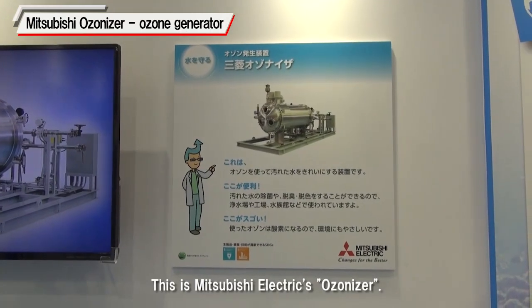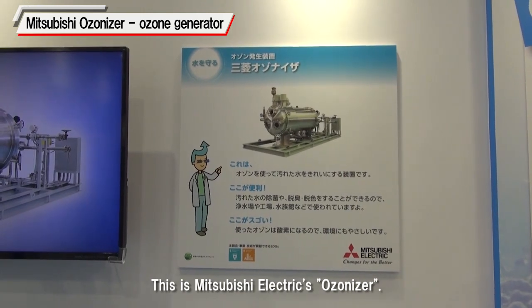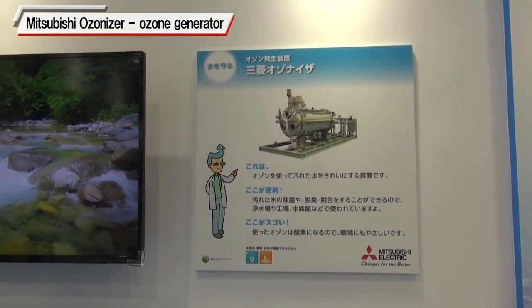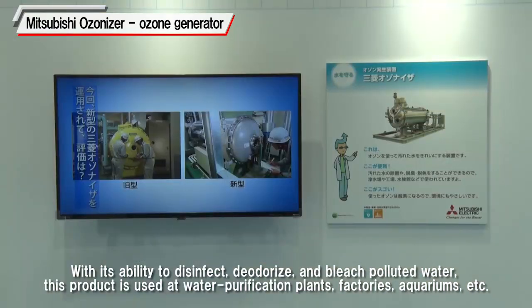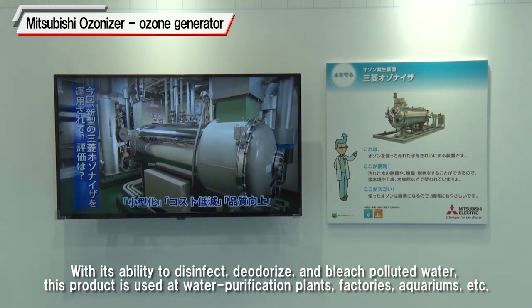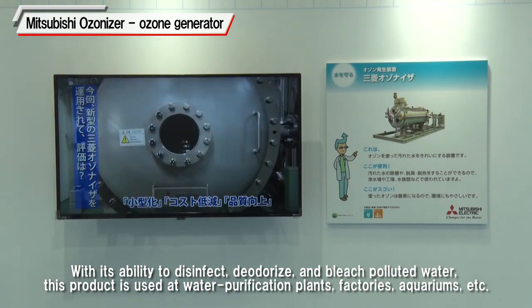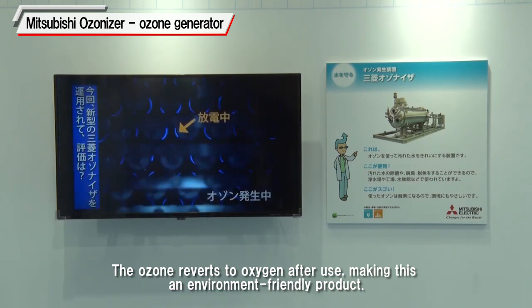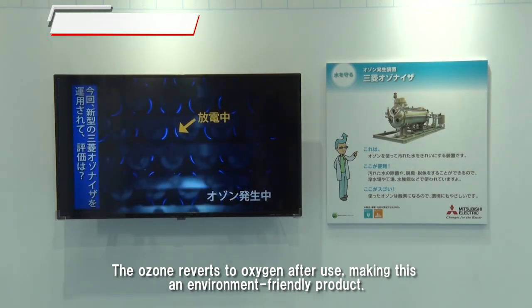This is Mitsubishi Electric's Ozonizer, a device to clean polluted water using ozone. With its ability to disinfect, deodorize, and bleach polluted water, this product is used at water purification plants, factories, aquariums, and more. The ozone reverts to oxygen after use, making this an environment-friendly product.